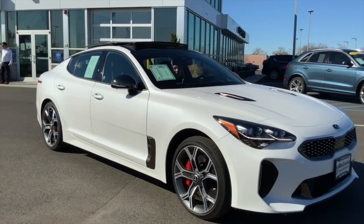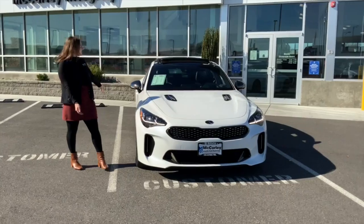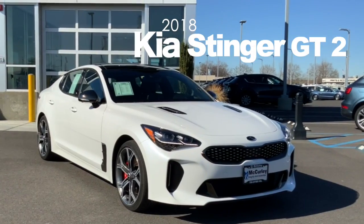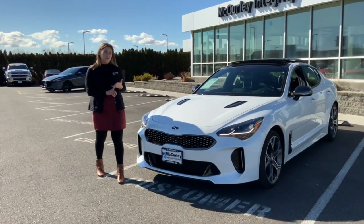Hi, my name is Lindsay and I work over here at McCurley Integrity Mazda. Today I'm going to show you this 2018 Kia Stinger GT2. This vehicle has launch control, twin turbo, and it's all-wheel drive.